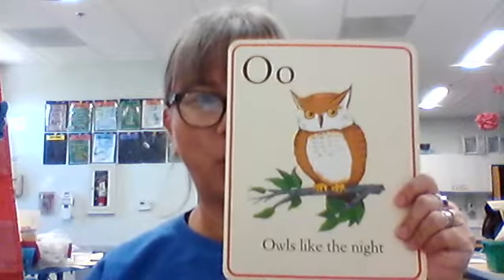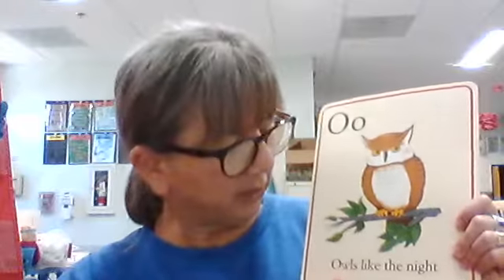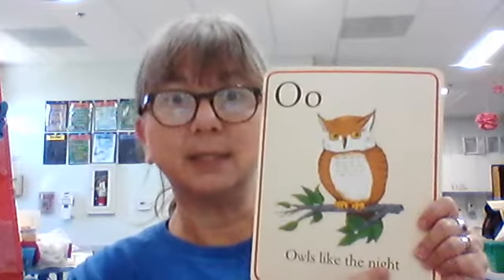Big O, little O. What sound does O usually make? Ah. In this case, because it has a W with it, it's going to make a slightly different sound. What is this picture of? An owl. Our sentence: owls like the night. Yes they do — and we learned that in our nocturnal animals unit, which we'll do again. I think we did that last year, about May.